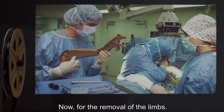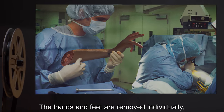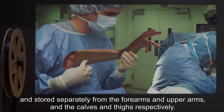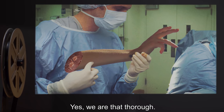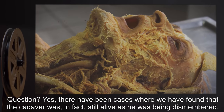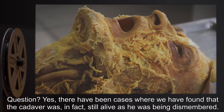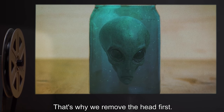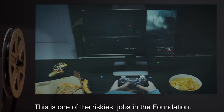For the removal of the limbs, the hands and feet are removed individually and stored separately from the forearms and upper arms, and the calves and thighs respectively. Yes, we are that thorough. You there in the orange shirt — question? Yes, there have been cases where we found that the cadaver was in fact still alive as it was being dismembered. That's why we remove the head first.